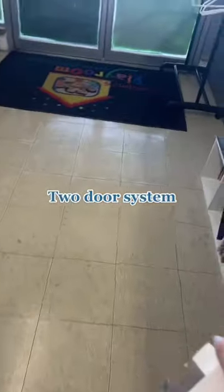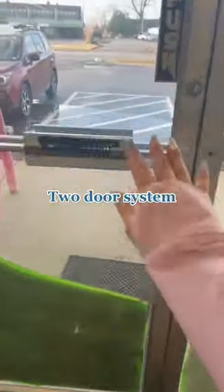A door system so the kids have more than one door they have to go through before they get outside.